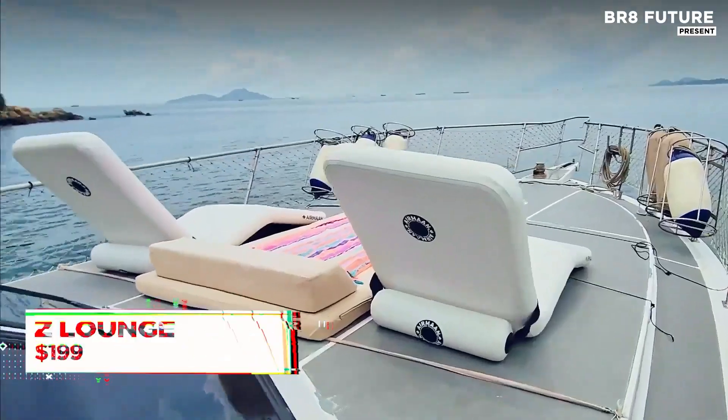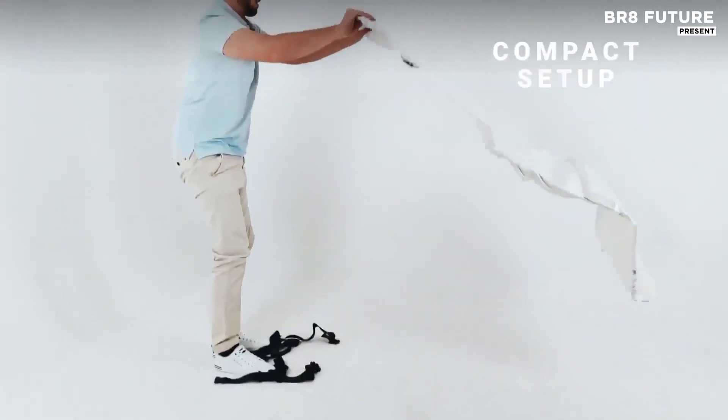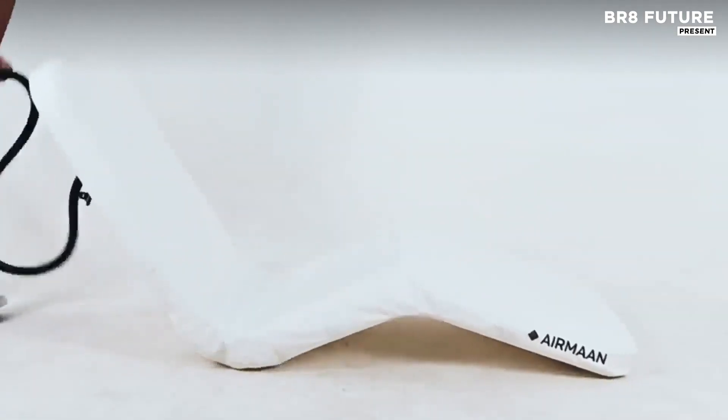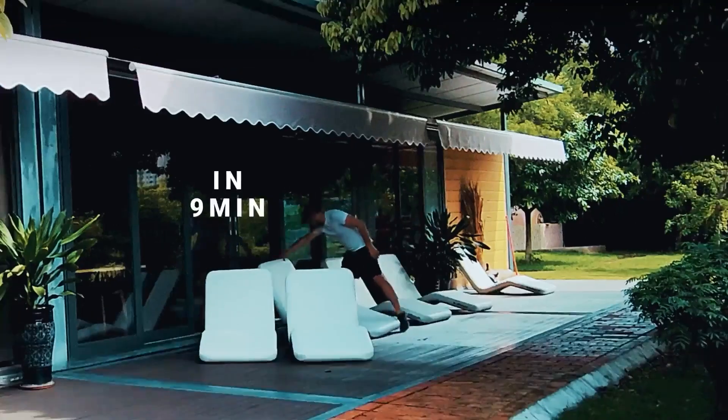Built for rugged terrain and refined taste, the Z-Lounger Ultra Tough Air Seat raises the standard for portable seating. Whether you're posted up riverside, lounging at camp, or tailgating in the lot, this seat fuses field-ready toughness with an ergonomic profile that mirrors high-end indoor furniture.